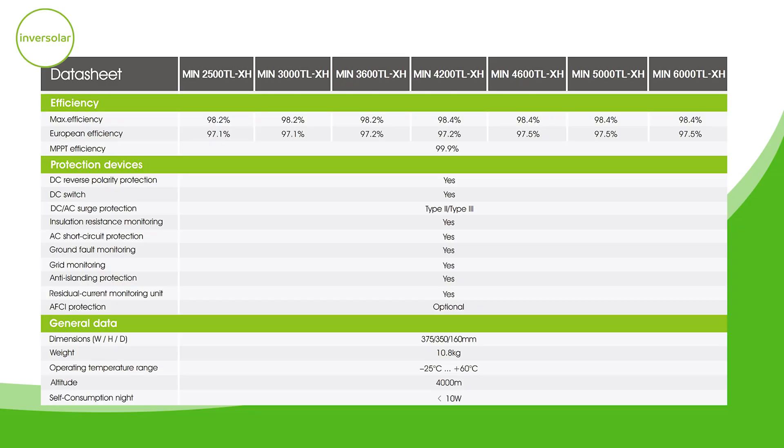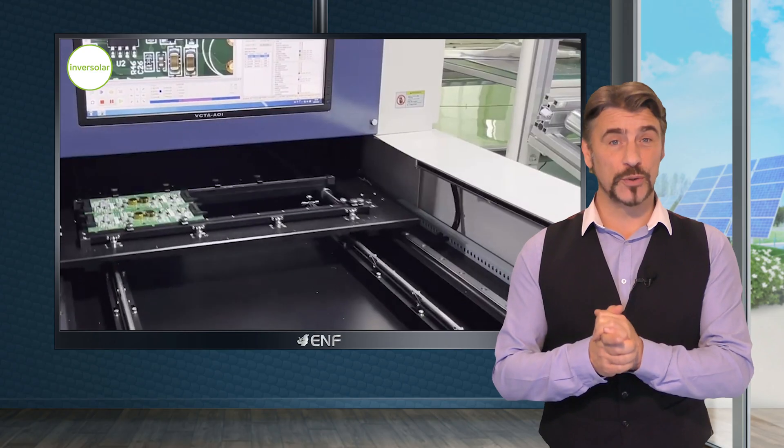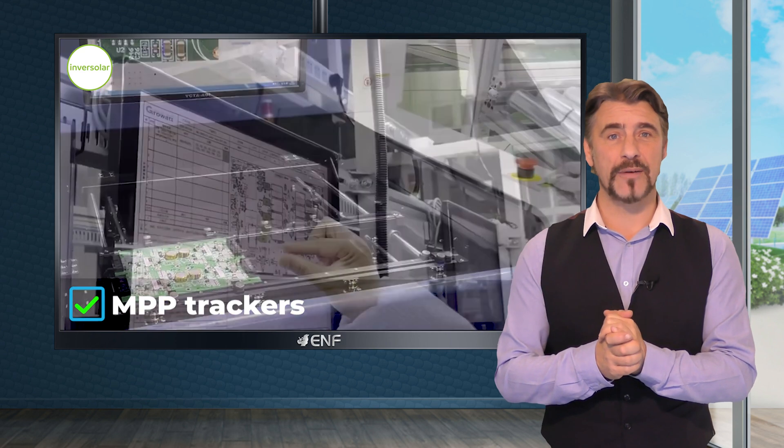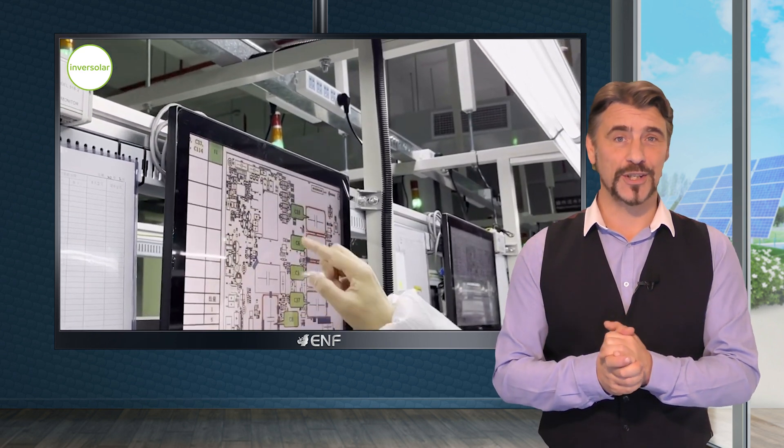With an impressive maximum efficiency of 98.4% and dual MPP trackers, it seamlessly adjusts to varying environmental conditions, ensuring optimal energy generation.